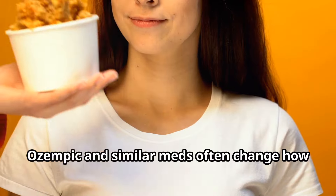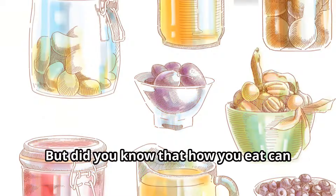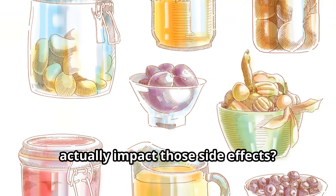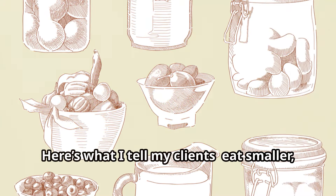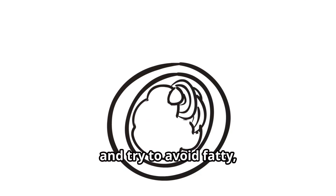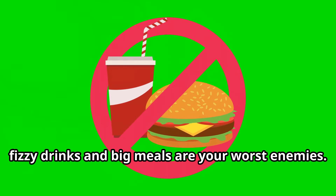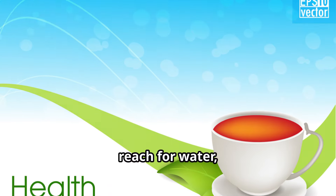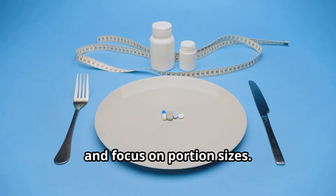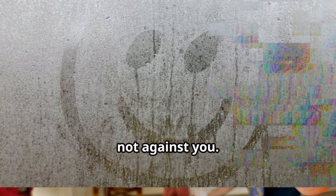Now onto food. Ozempic and similar meds often change how much and what you feel like eating, but how you eat can actually impact those side effects. Eat smaller, more frequent meals, and try to avoid fatty, fried, and spicy foods, especially at the beginning. For anyone struggling with nausea, fizzy drinks and big meals are your worst enemies. Instead, reach for water and herbal teas, and focus on portion sizes. You're essentially training your stomach to work with you, not against you.